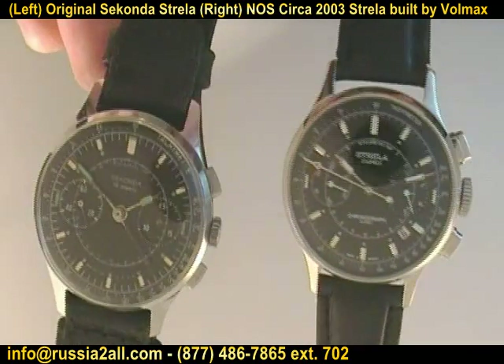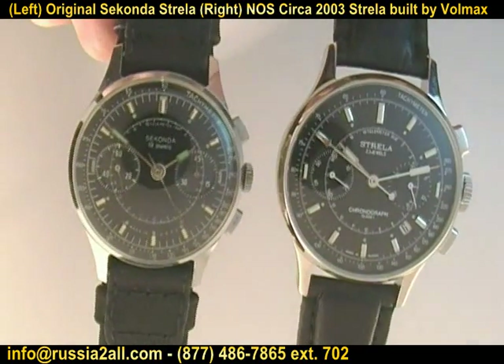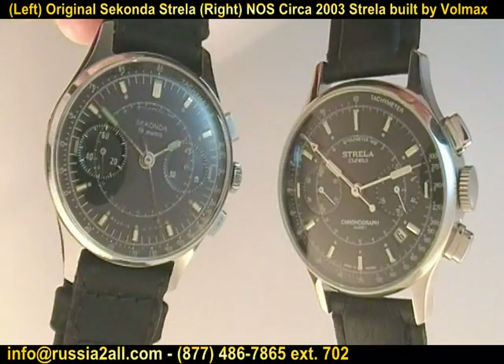Well, actually the two black ones — the most recent one by Sturmanski and this one. I just love both of those with the paddle hands.